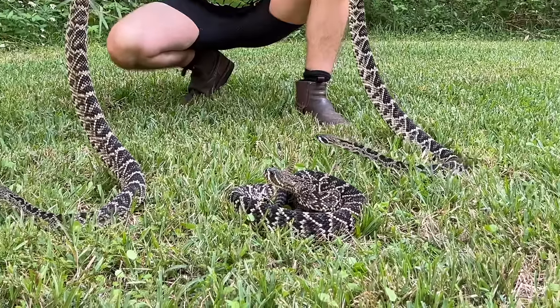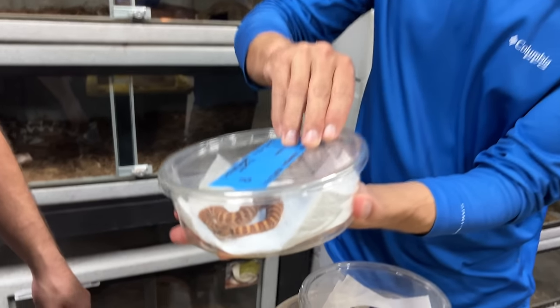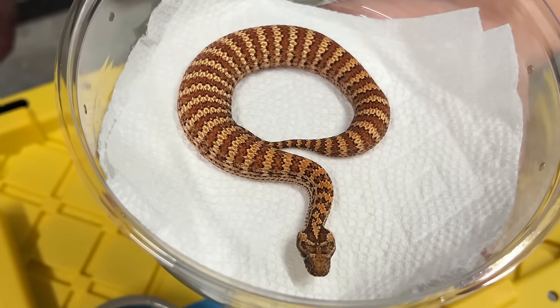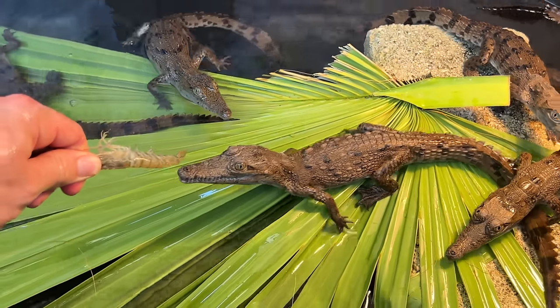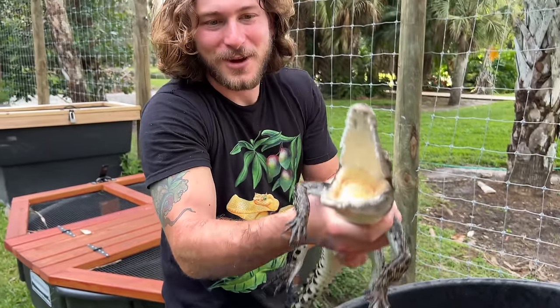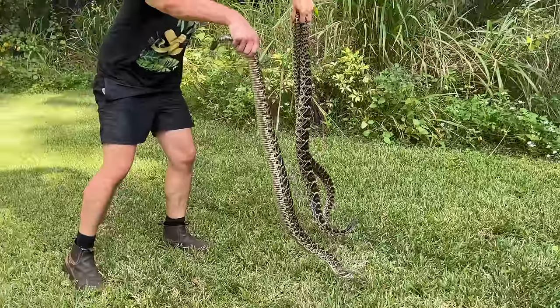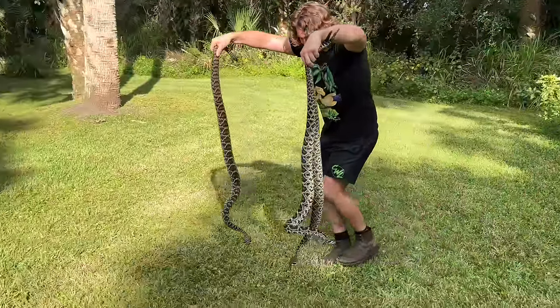Look at this diamondback rattlesnake, beautiful monocled cobra. Chandler, check this — this is the Dahar death adder. So this is the world's fastest striking snake. We have Anakin the saltwater crocodile. Beautiful rattlesnakes.